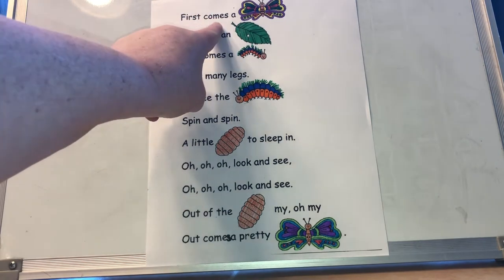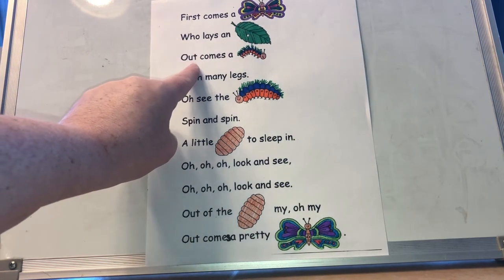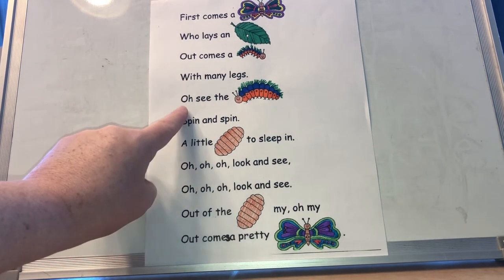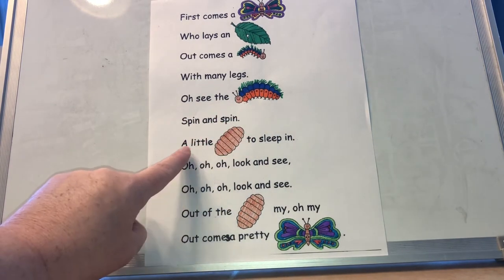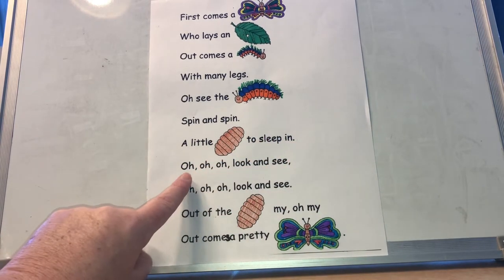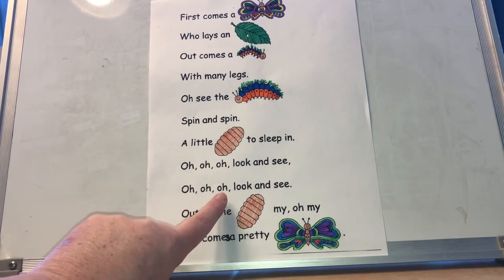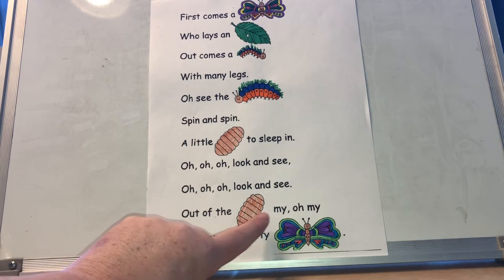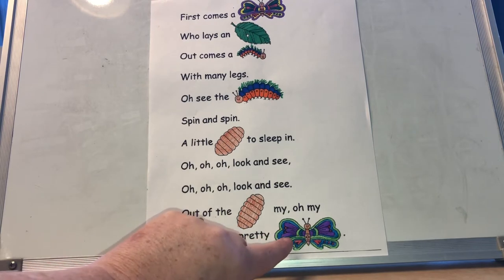First comes a butterfly who lays an egg. Out comes a caterpillar with many legs. Oh see the caterpillar spin and spin, a little chrysalis to sleep in. Oh oh oh, look and see. Out of the chrysalis, my oh my, out comes a pretty butterfly.